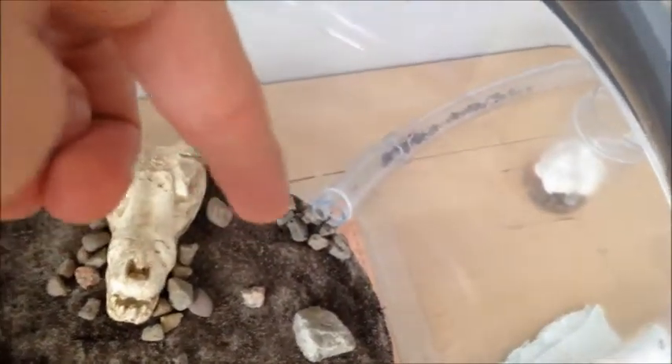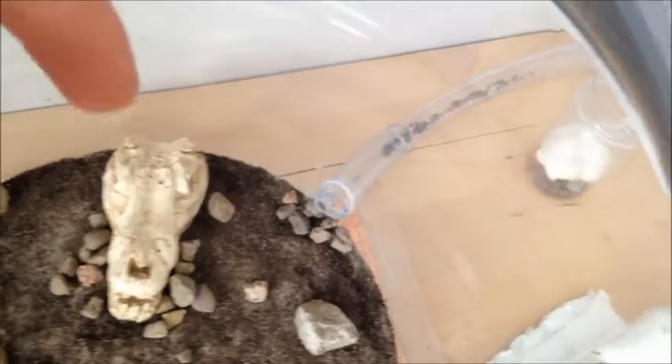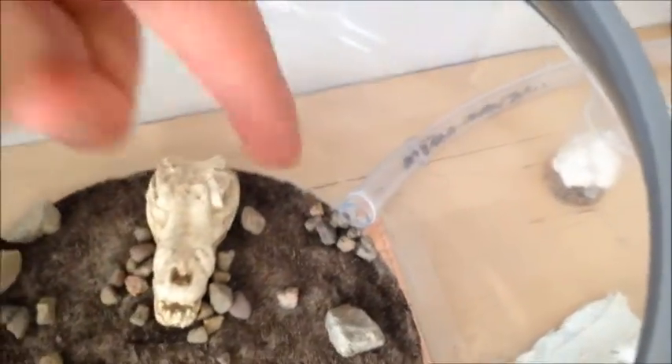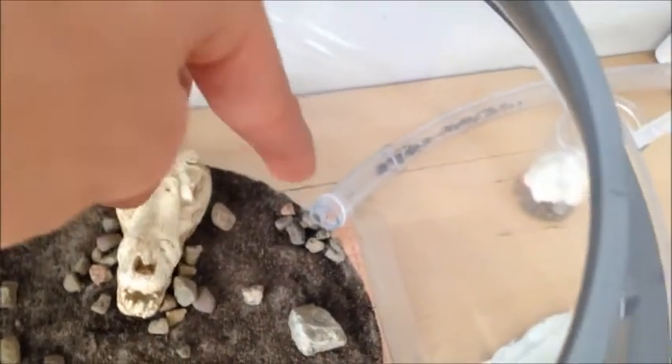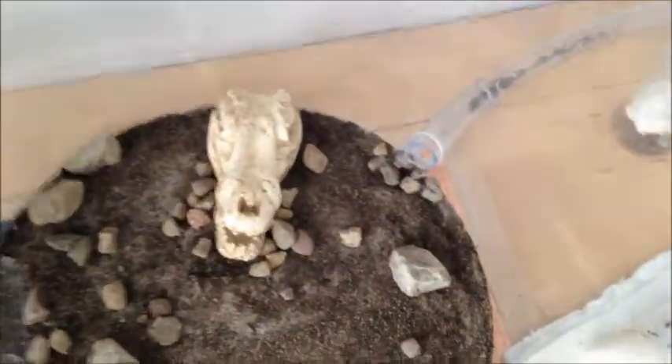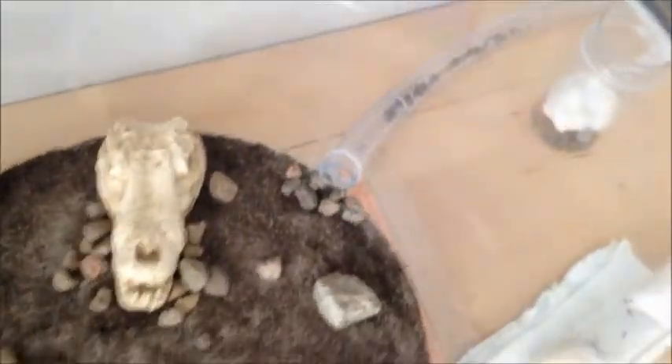Yeah, they're also enjoying the foraging area. As you can see here — I don't know exactly what it was, but in the previous video there weren't any rocks here, but all these small rocks have been moved by the ants to the entrance to allow easy access. I was going to essentially do that for them anyway, but they did it themselves, which is awesome.